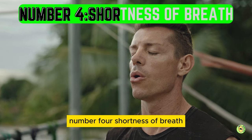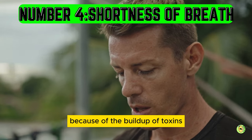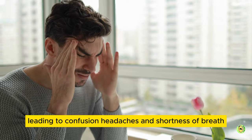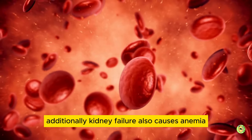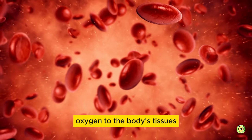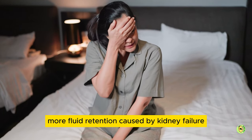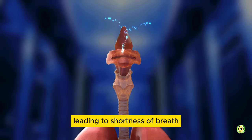Number 4: shortness of breath. Kidney failure can cause shortness of breath because of the buildup of toxins such as urea in the bloodstream, which transforms into ammonia, leading to confusion, headaches, and shortness of breath. Additionally, kidney failure also causes anemia, which occurs when there are not enough red blood cells to transport oxygen to the body's tissues. This can lead to shortness of breath, fatigue, and weakness. Furthermore, fluid retention caused by kidney failure causes fluid buildup in the lungs, leading to shortness of breath.